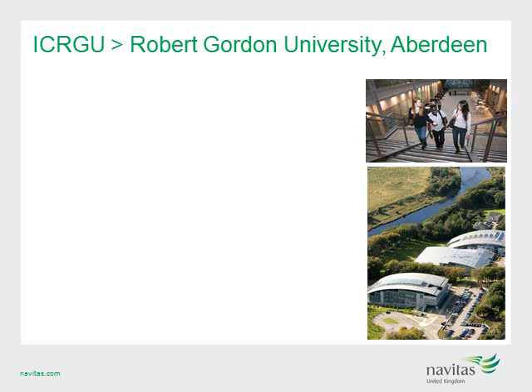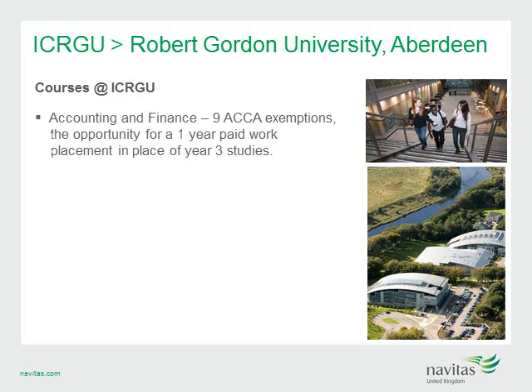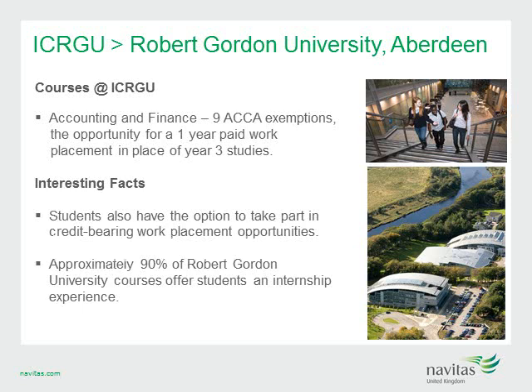ICRGU offers a wide range of pathways at Robert Gordon University. One of the most popular is accounting and finance, fully accredited by the Institute of Chartered Accountants of Scotland, with students eligible for up to nine ACCA exemptions. Students also have the option to take part in credit-bearing work placement opportunities in their third year of studies, providing salaried employment and first-rate business contacts. Approximately 90% of Robert Gordon University courses offer students an internship experience, ensuring both a great academic experience and practical industry-based training.